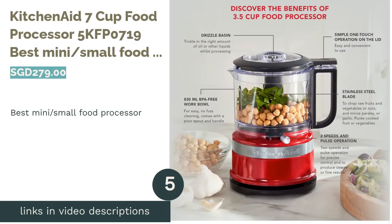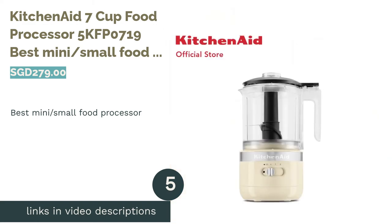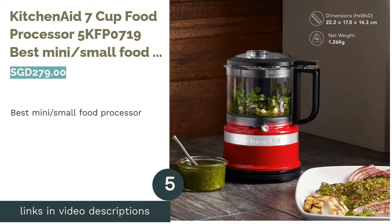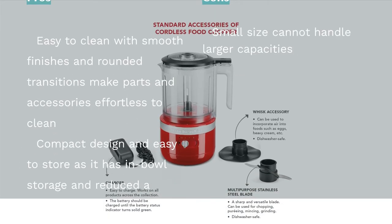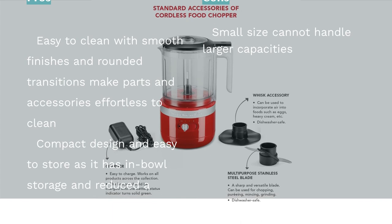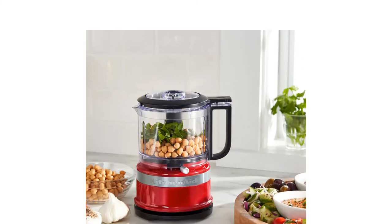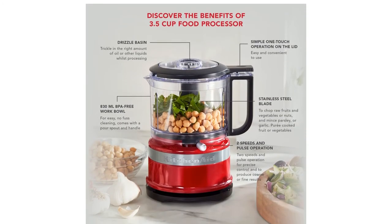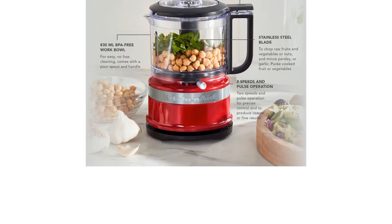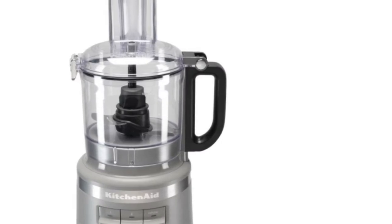The next product on our list is the KitchenAid 7-Cup Food Processor 5KFP0719 — the best mini/small food processor. When 3.5 cups capacity isn't enough, there's always the KitchenAid 7-Cup Food Processor, the perfect middle ground for small-time chefs. This smaller food processor is loved for being easy to clean and its solid build quality, being made with a leak-resistant work bowl. Users meal prepping out of a small apartment found the compact design great for their space-saving needs.